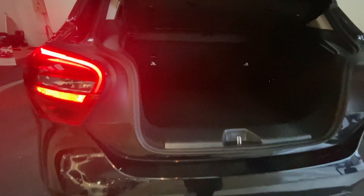Opening the tailgate, we'll have a look at the rear luggage compartment where you'll see the upholstery is in really nice condition.